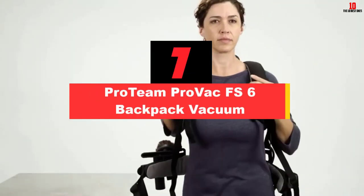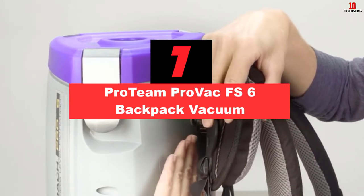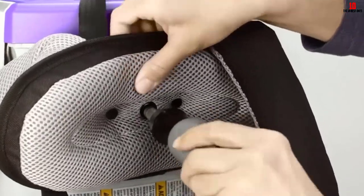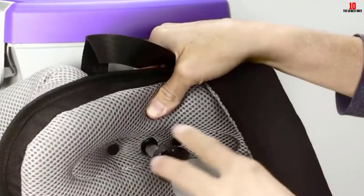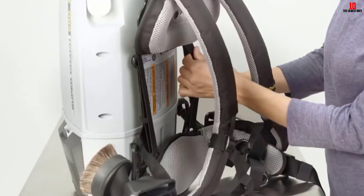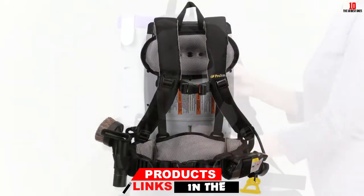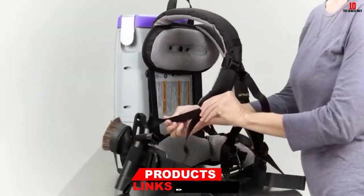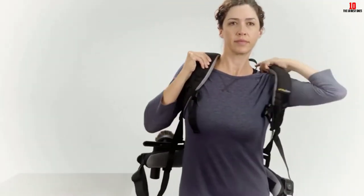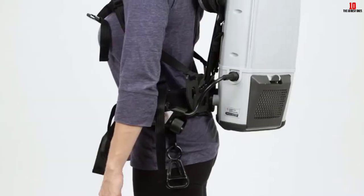At number 7, we have the ProTeam ProVac FS6 Backpack Vacuum. Were it not for the fact that the FS6 is pricey and has a smaller bin capacity, it would have been my pick for the best backpack vacuum. It has an adjustable harness that can fit tall and short people alike — you can adjust the upper harness by attaching it to different holes. The belt is also redesigned, increasing comfort. As for power, it trumps my top pick with a CFM of 159 — this is a mighty machine.